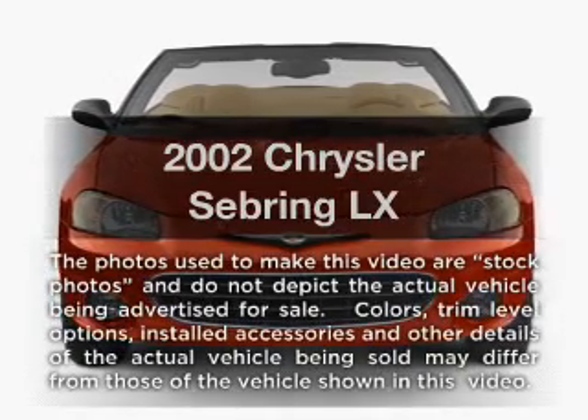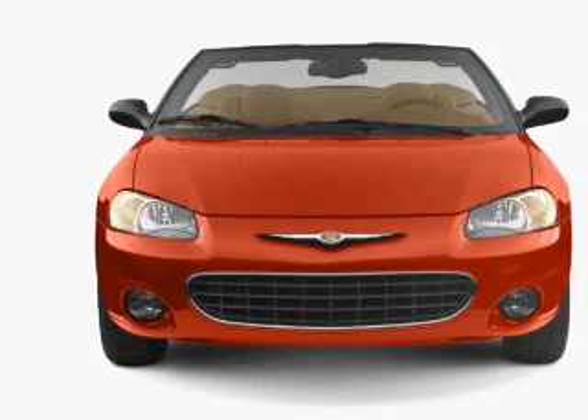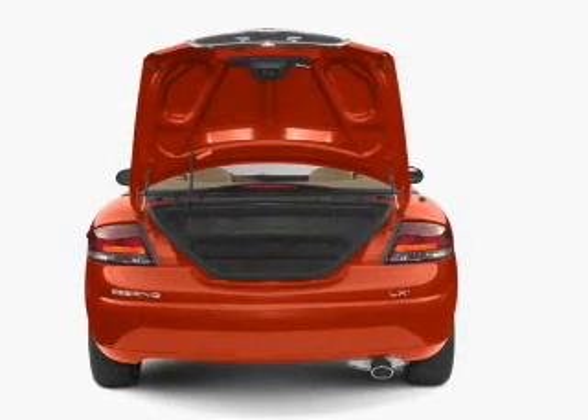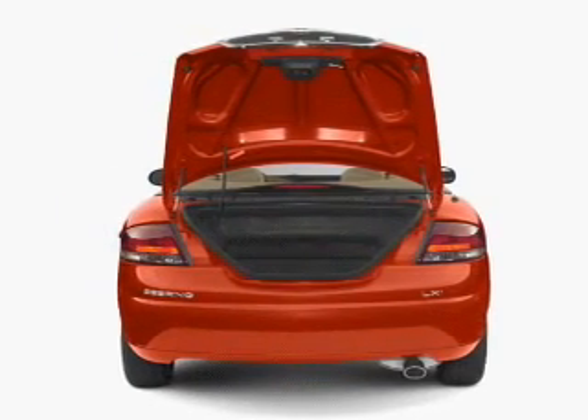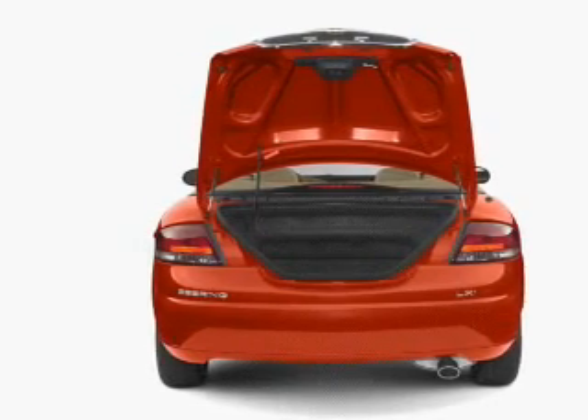Imagine yourself in this 2002 Chrysler Sebring. Travel the roads in style and comfort in this great vehicle. With a reliable six-cylinder engine, the powertrain includes front-wheel drive driven by an automatic transmission.